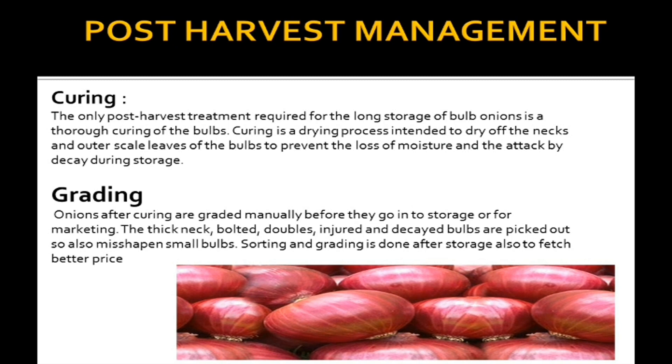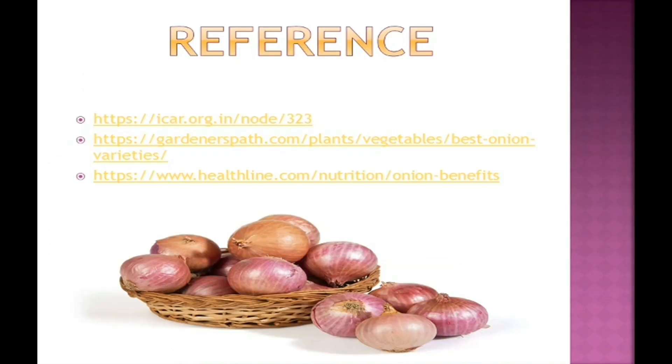Now we are moving further to grading. Onions after curing are graded manually before they go into storage or to market. The thick neck, bolted, doubles, injured, and decayed bulbs are picked out, as are misshapen and small bulbs. Sorting and grading is done after storage also to fetch a better price. This is all about post harvest management.